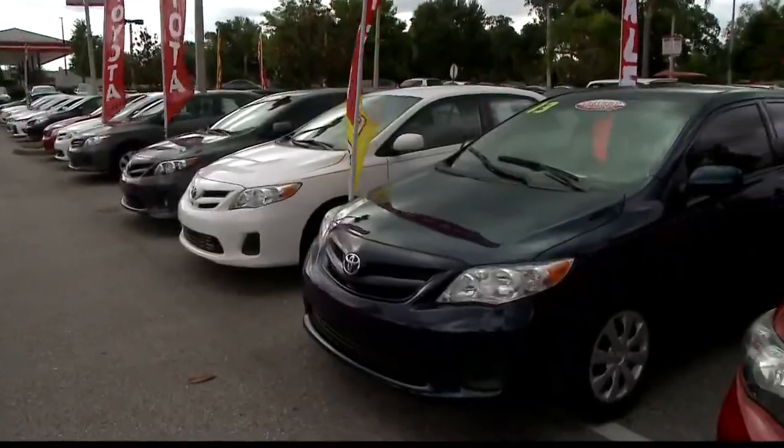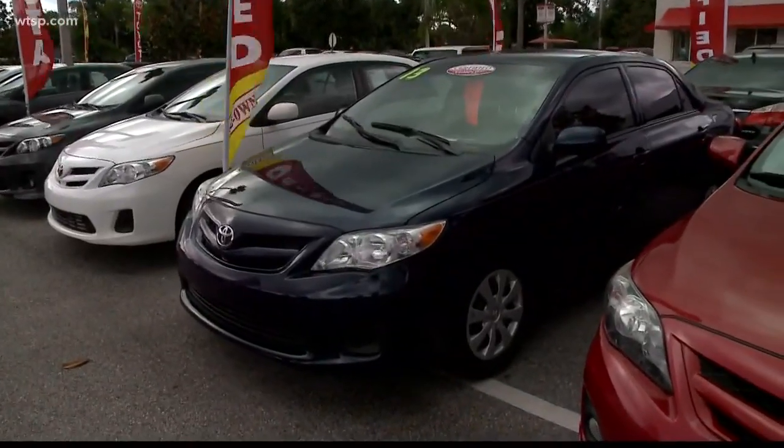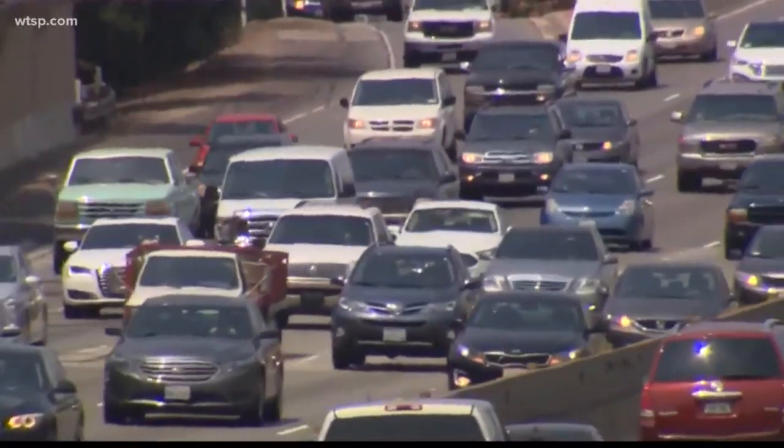Odometer fraud — when people roll back the miles of a car to make it look like it has less miles. You probably thought that was a thing of the past since most of these things are digital now, but it's not. In fact, new research from Carfax shows it's one of the scams used car shoppers need to watch for the most this year.